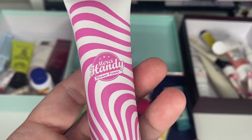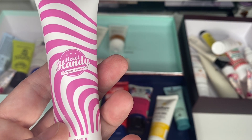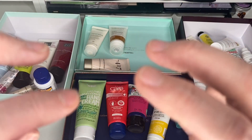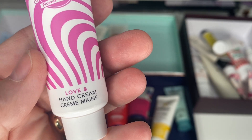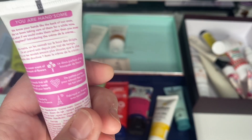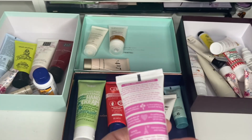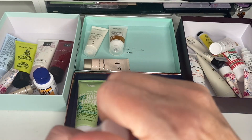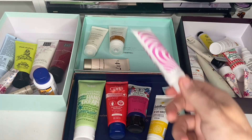Next is a Merci Handy Love Hand Cream — 30mls. I've had this a while but I'm sure I haven't opened it. There's just a lot number on it. I'm going to open it and have a little look — it's not been used. So I'm going to pop that into a giveaway.